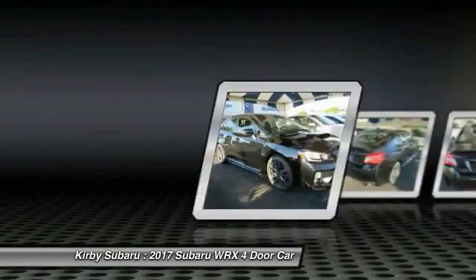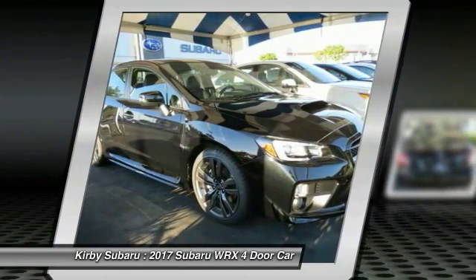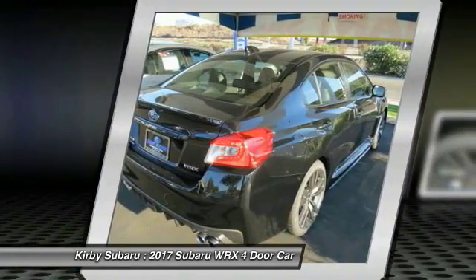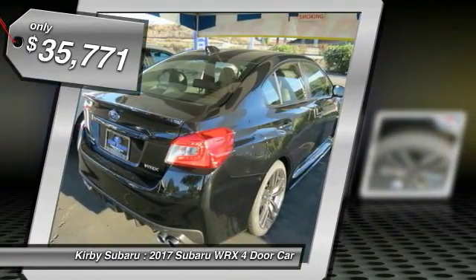The Subaru WRX is built with performance in mind. Not only does it provide corner-hugging ability and power galore, but it also provides fantastic fuel efficiency. Plus, you get the dependability that we've come to expect from a Subaru, and it is priced below $40,000.